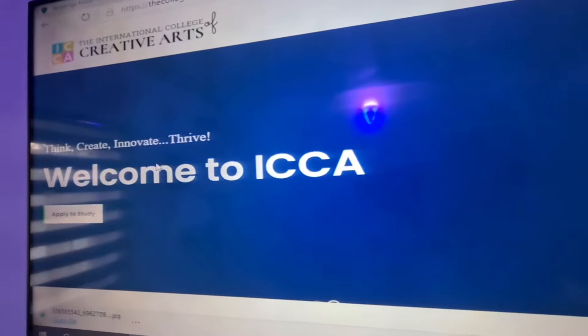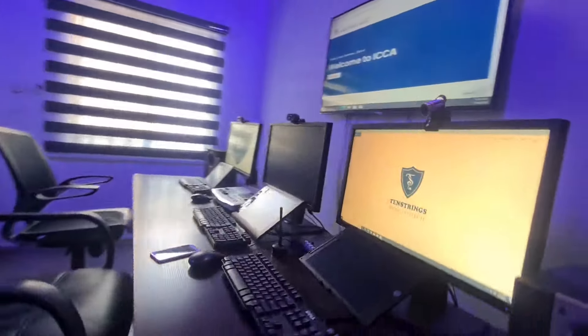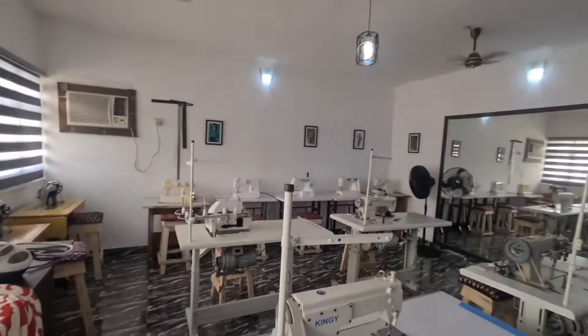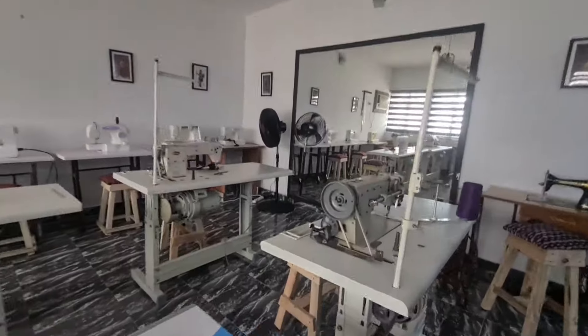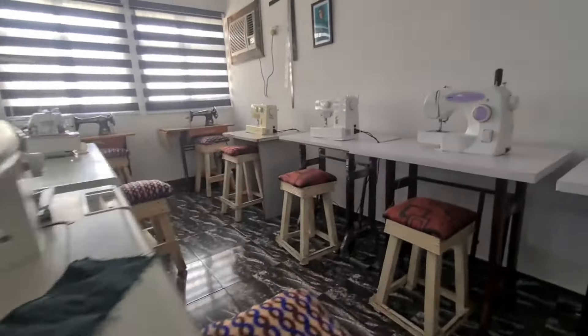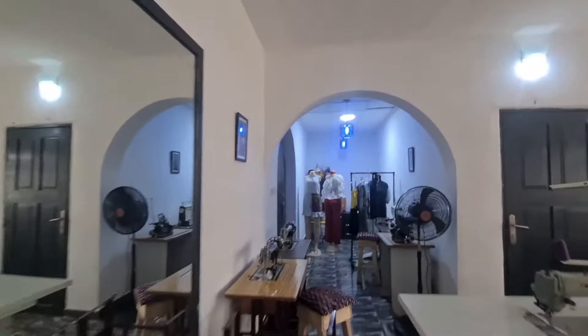Welcome to ICCA. And this is the fashion class. Look at all the equipment — literally everything you need to have an amazing experience is here. And as I'm looking at it, I think I'm going to be moving to fashion design after my music course, because this is just awesome. Just so beautiful.